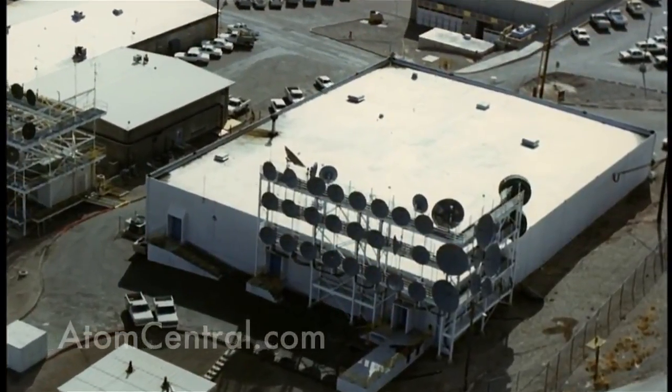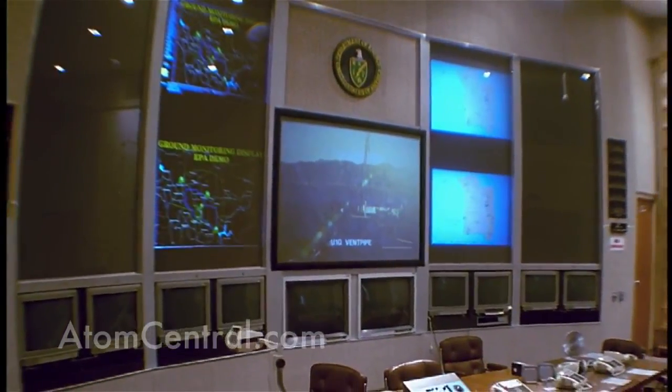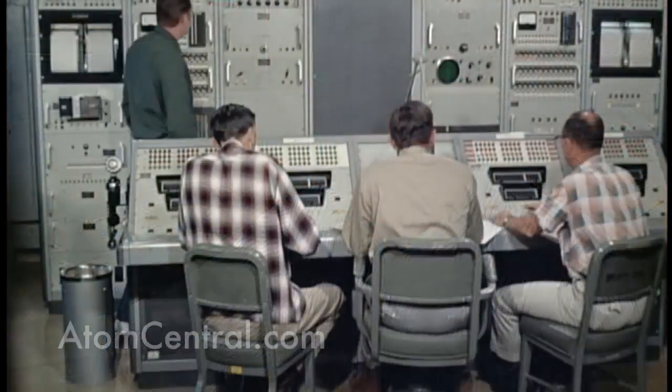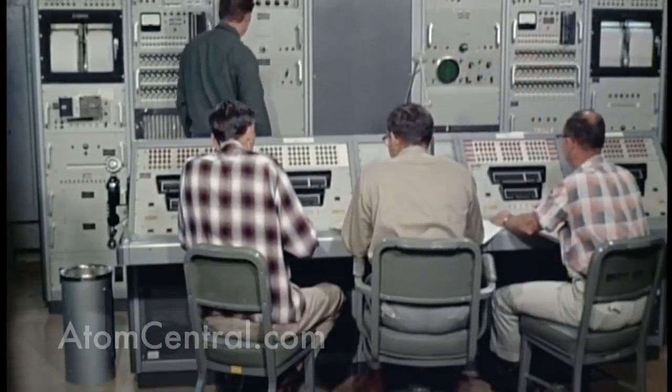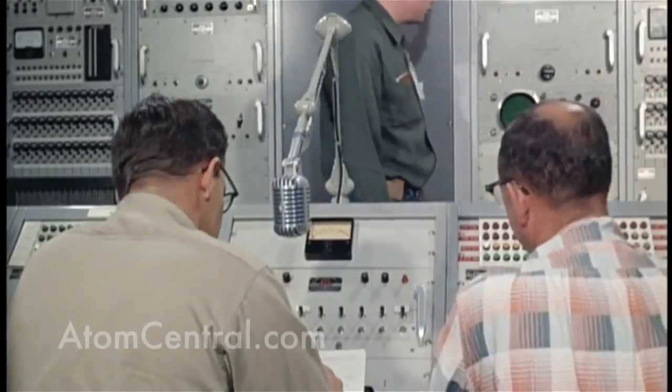This is the control point at the Nevada Test Site. The control point is where everything happens on the day of an experiment. All the scientists, technicians, security people — anybody associated with the experiment — are here in the control point. This is where all the information comes in to tell the scientists if their experiment has been successful. In essence, it becomes the nerve center for the test site on the day of an experiment.